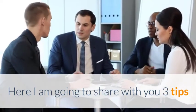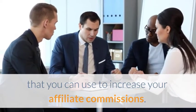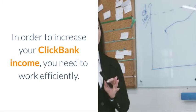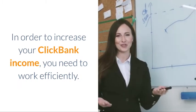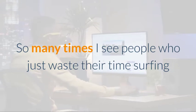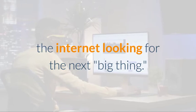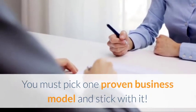Here I'm going to share with you three tips that you can use to increase your affiliate commissions. First: Efficiency. In order to increase your Clickbank income, you need to work efficiently. So many times I see people who just waste their time surfing the internet looking for the next big thing. You must pick a proven business model and stick with it.